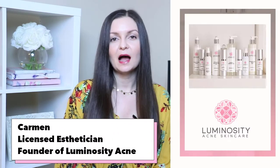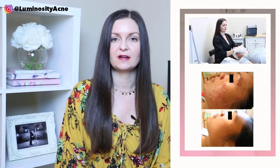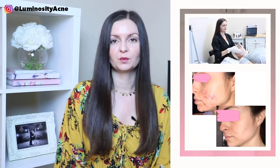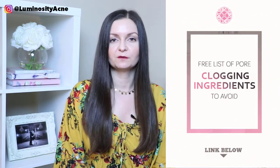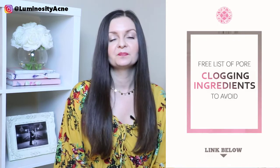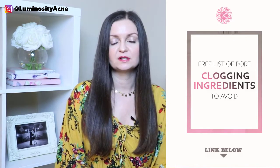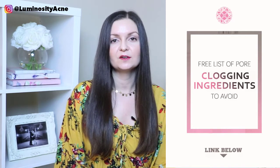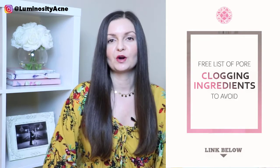Hey lovely, I'm Carmen, founder of Luminosity Acne Skincare. I'm also a licensed esthetician that specializes in the successful treatment of acne. Before we get into today's video, I want to bring your attention to the links below because I have a link where you can download a free copy of my list of pore-clogging ingredients to avoid. I give this list to all of my clients because the first step to take toward clear skin is always eliminating every single pore-clogging ingredient from skincare and makeup products.